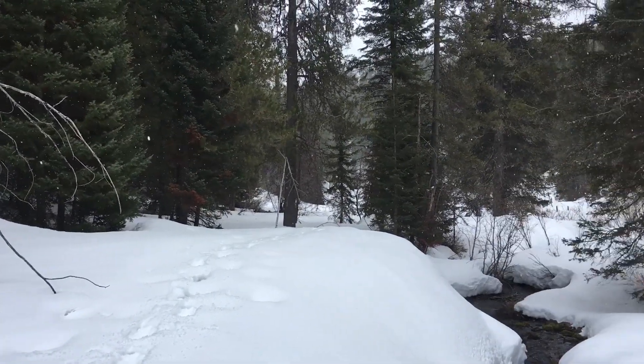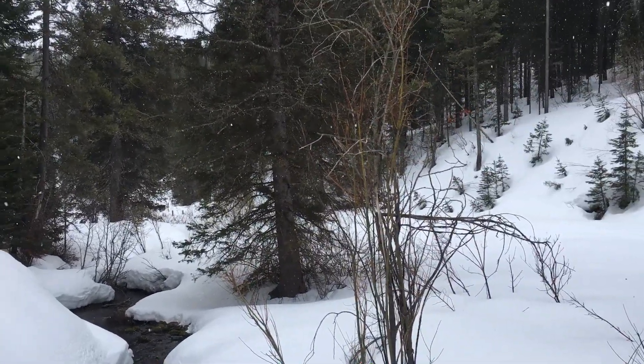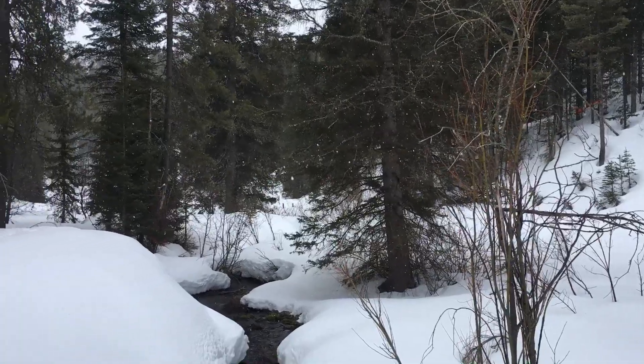Where would you put Bankfull? Hard to tell because the snow obscures the vegetation. I'll post a picture you can draw your guesses.